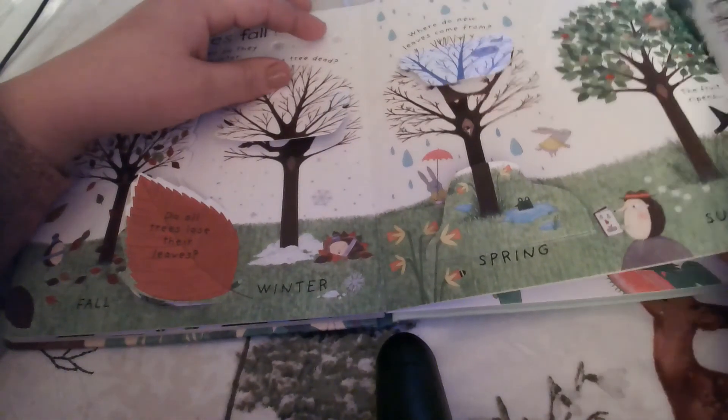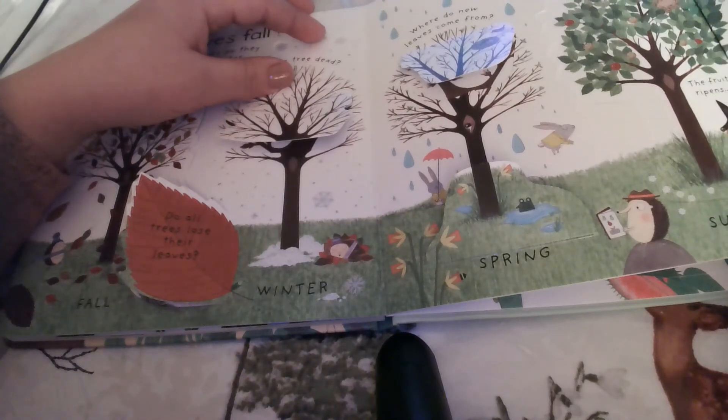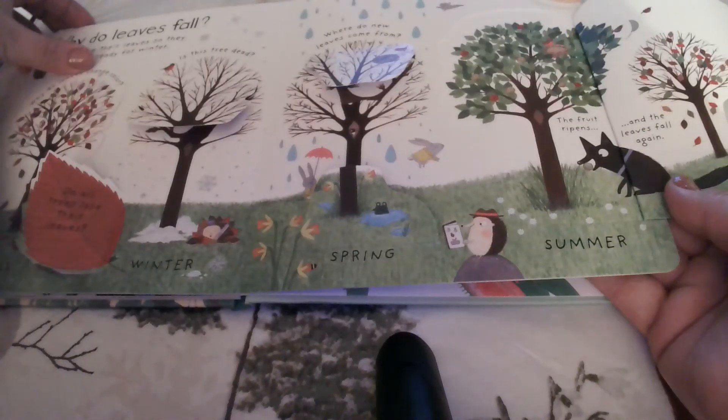So in summer, what happens next? The fruit ripens, and then slowly over time the leaves fall again.